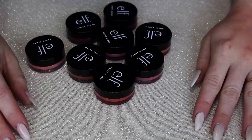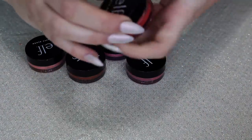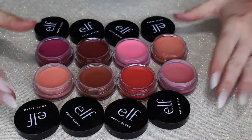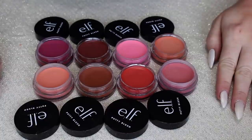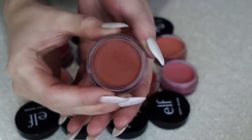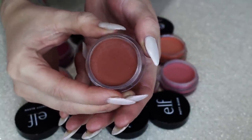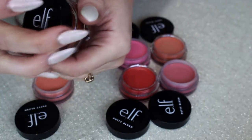Next we have the Putty Blushes from ELF — this is going to be so tough because I truly love all of them. I have eight. What you see is what you get with these — they literally look exactly how they look in the pot, so I don't really feel the need to swatch them. This one, Bali, I think is one of my favorites. I love Bali. These actually blend really beautifully on the skin and just have such a beautiful finish — not overly matte but not dewy either. I'm definitely keeping Bali.